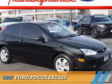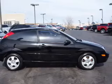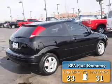Presenting the 2007 Ford Focus. It's powered by front-wheel drive, a two-liter four-cylinder engine, and an automatic transmission. Great fuel efficiency saves you money by requiring fewer trips to the gas station.